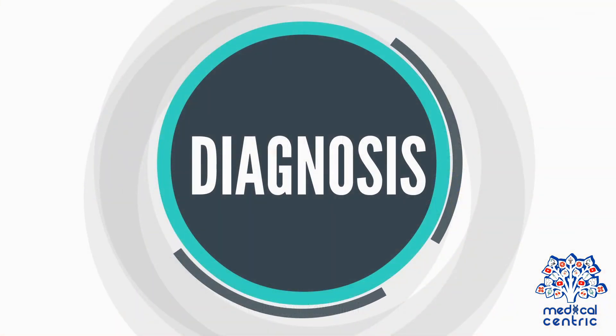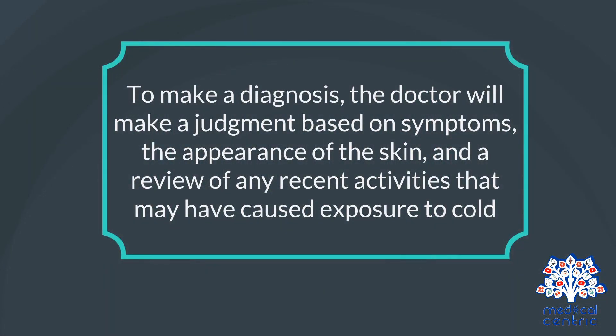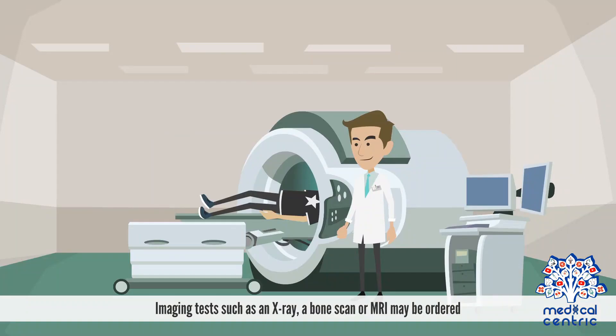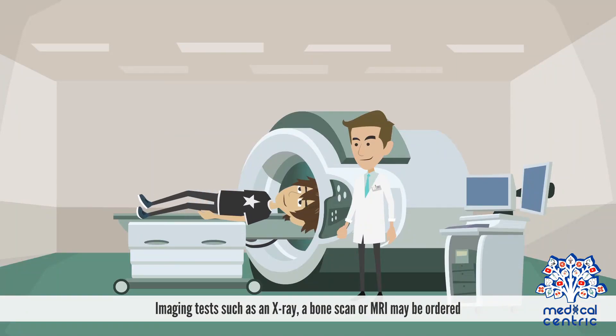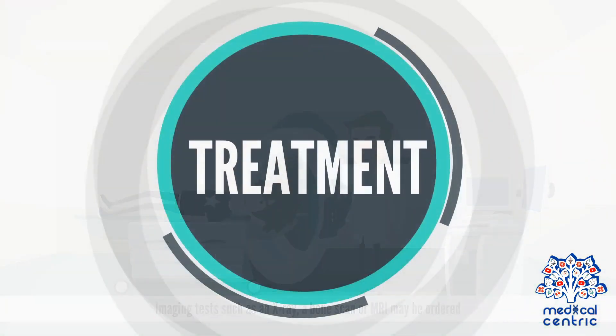To make a diagnosis, the doctor will make a judgment based on symptoms, the appearance of the skin, and a review of any recent activities that may have caused exposure to cold. To determine the severity of frostbite and check whether the bone is damaged, imaging tests such as an x-ray, a bone scan, or MRI may be ordered.